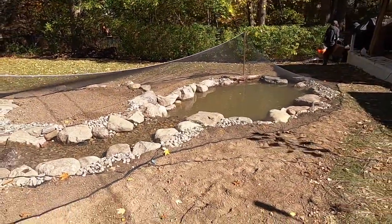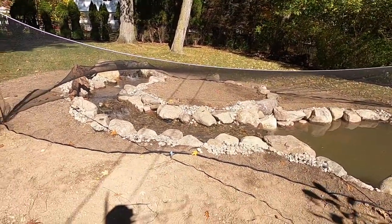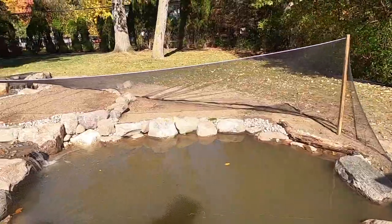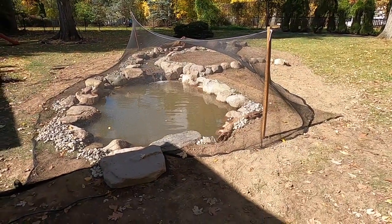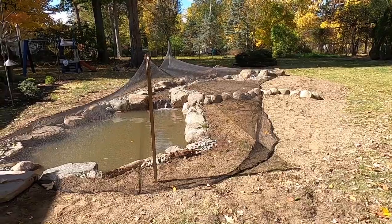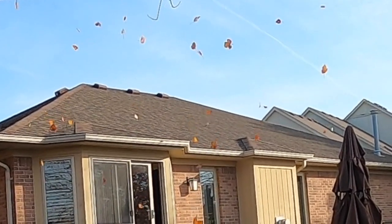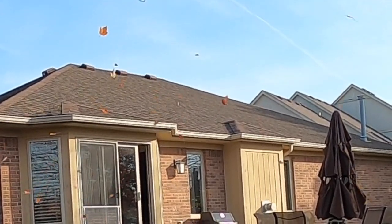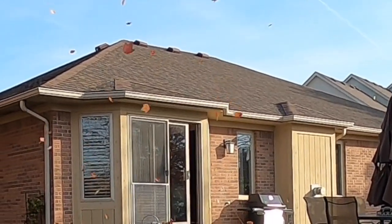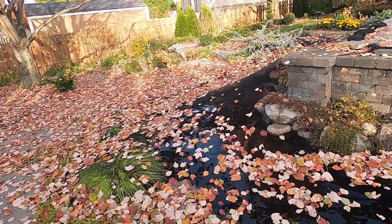So net the pond and the stream as well. Those are our tips for how to net a pond. If you have any questions leave them in the comments below, make sure to subscribe and like the channel so you can get future Puts Pointers on how to take care of your pond. Make it a great day and we'll see you on the next one.